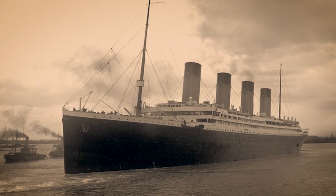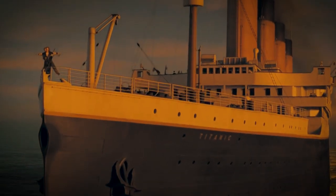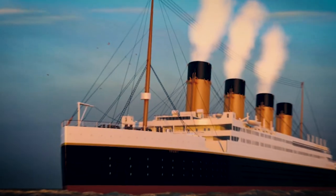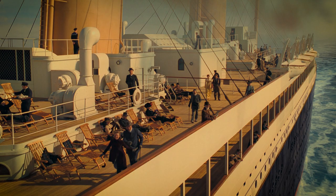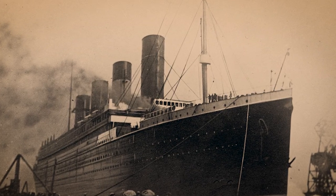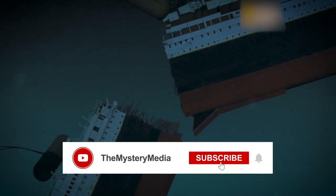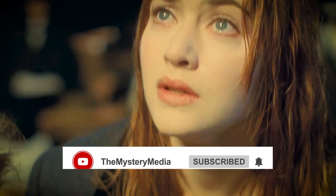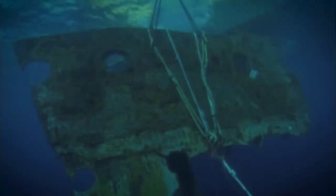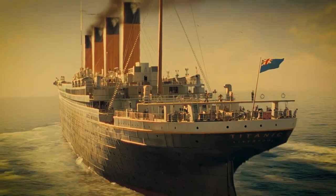The Titanic sank to the bottom of the Atlantic Ocean. The ship, built by the White Star Line, was hailed as the largest and most luxurious ship ever constructed, boasting amenities including a swimming pool, gymnasium, and even a squash court. Tagged as the unsinkable ship, it was a symbol of technological advancement and human ingenuity. However, on the night of April 14, 1912, disaster struck, and the Titanic ultimately sank, taking more than 1,500 lives with it.